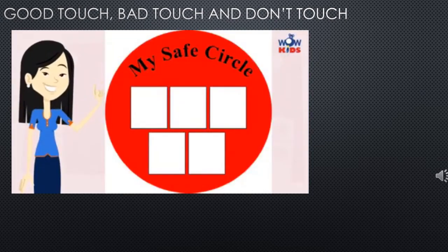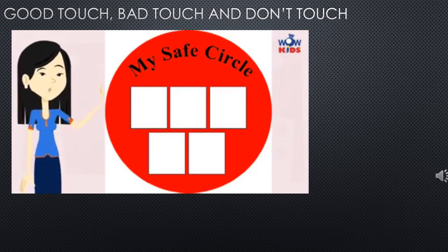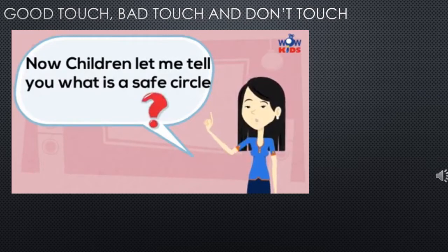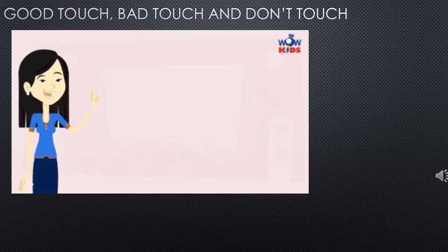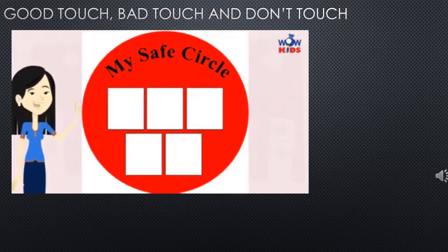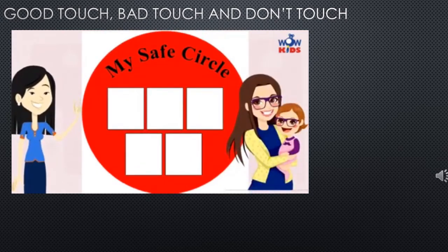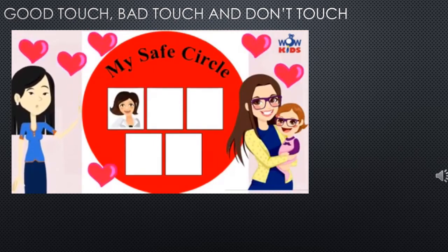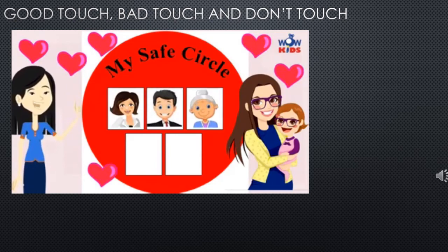You should also tell the people in your safe circle. A safe circle is a circle which your parents will make for you, and it will have pictures of people who you can trust. Safe people will always love and protect you — like mama, papa, grandma, grandpa, and teacher.